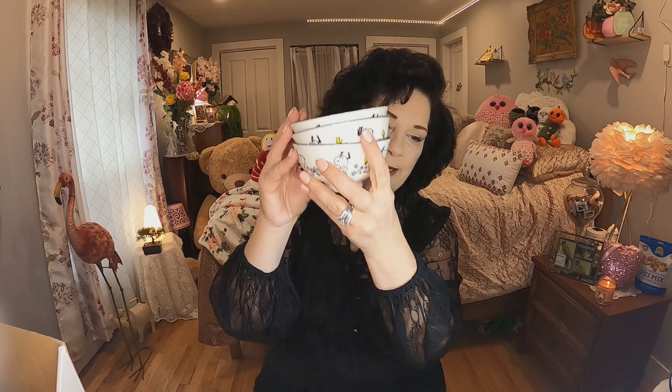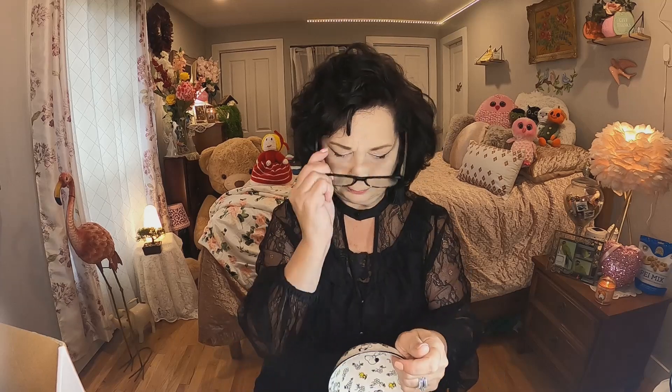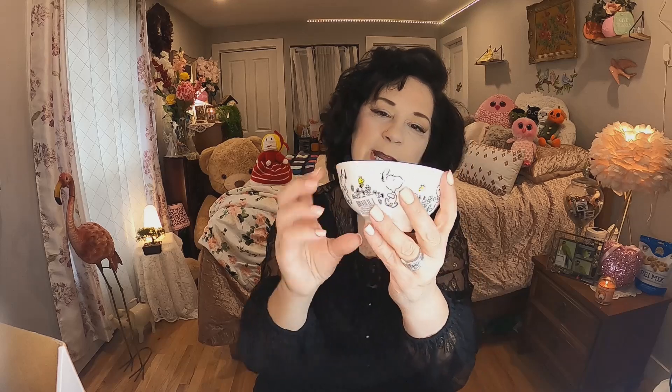The last thing in my bag — I was excited to see these, keeping with the Snoopy and Mickey theme. They're little bowls, perfect for a side of tzatziki sauce which I have with my chicken and vegetables at night. They are Snoopy and Woodstock — so cute and really nicely made. Brand name Peanuts. I got three of them at $3.25 each. I'm going to use one tonight with my dinner.